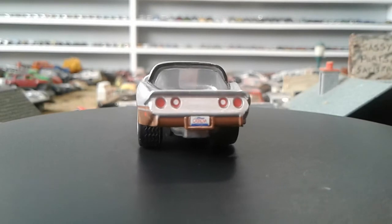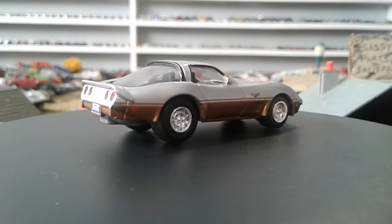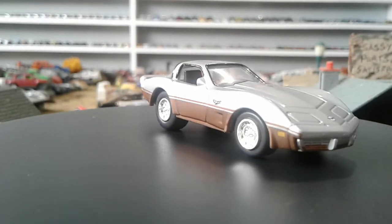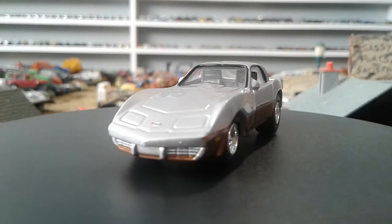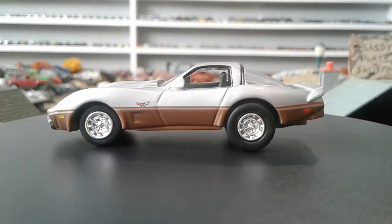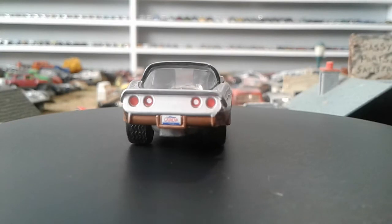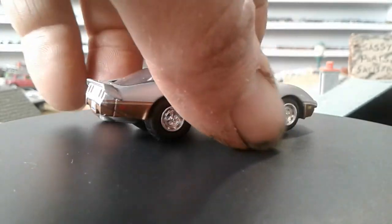We're gonna do a 1978 Corvette. I have to say I'm not big on these years of Corvettes — I like them from the 50s and the 60s. I didn't mind the '75 or the '77, and a buddy of mine used to have a '72 that was a pretty nice car. But I definitely prefer the Corvettes from the 50s, and I really enjoyed the Stingray in the 60s.